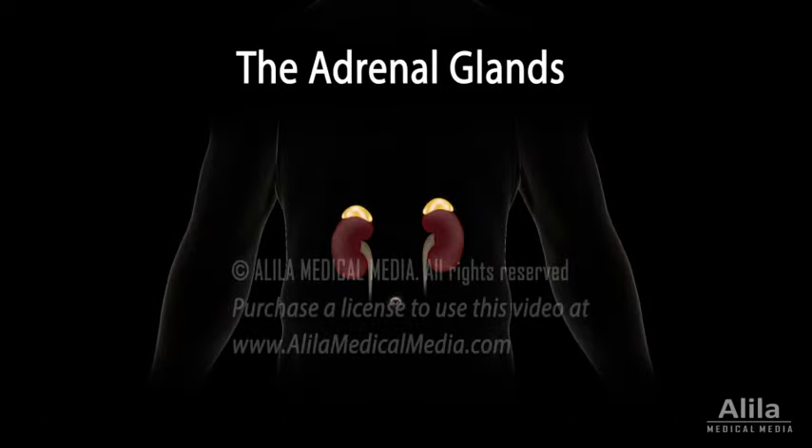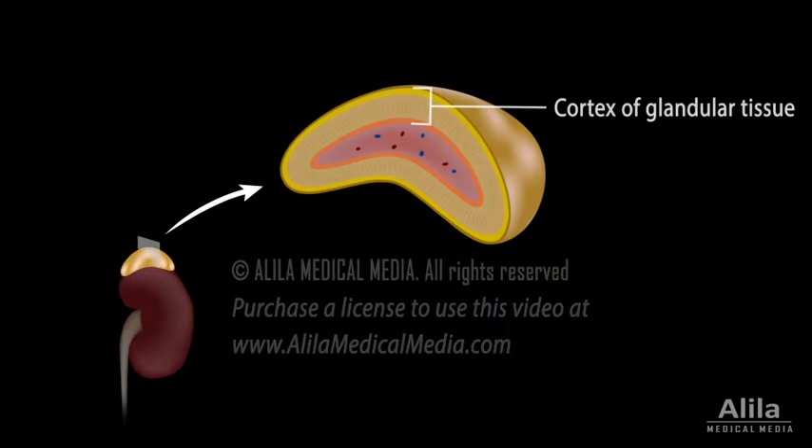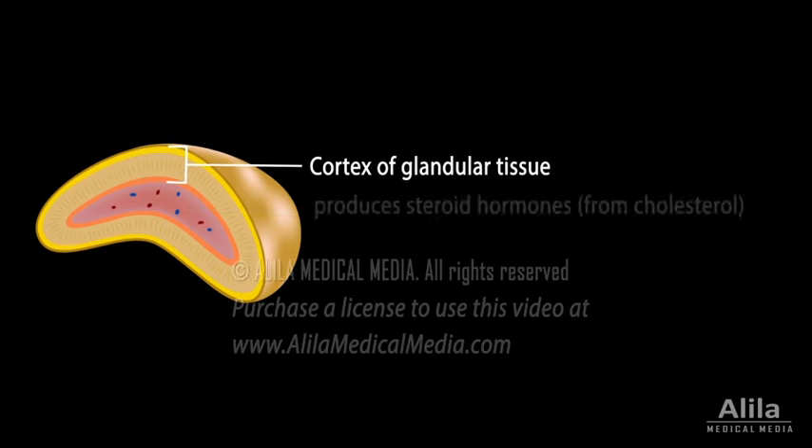The adrenal glands are a pair of glands sitting on top of the kidneys. Each gland consists of an outer cortex of glandular tissue and an inner medulla of nervous tissue. The adrenal cortex produces a variety of steroid hormones, all of which are based on cholesterol.